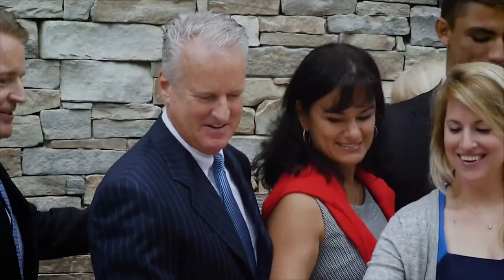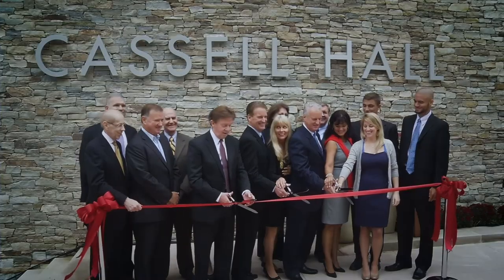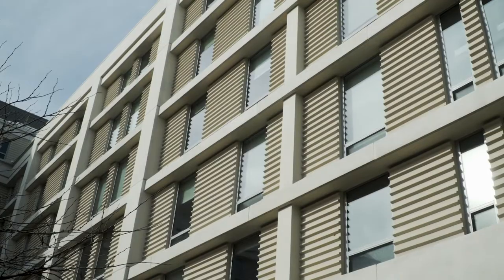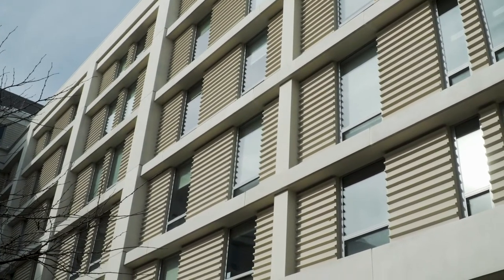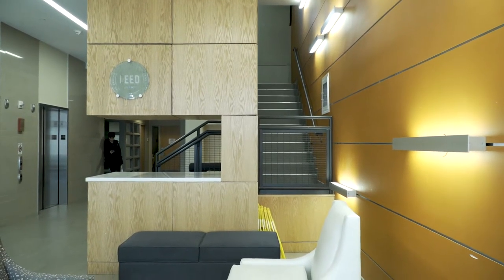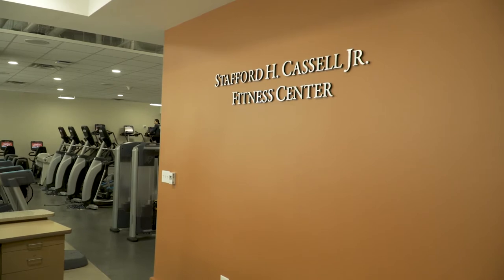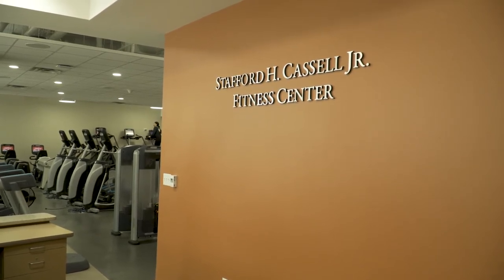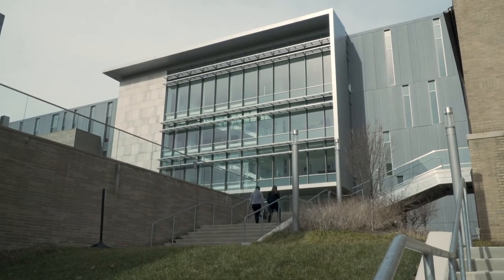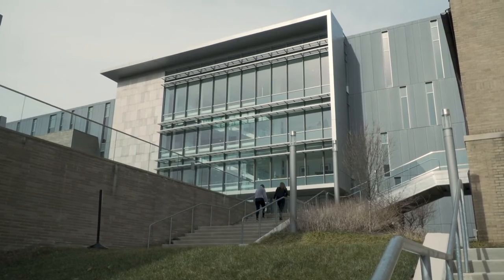Another example of green design on campus is Cassell Hall, our first LEED certified residence hall. Cassell Hall uses 46% less water than a standard building through efficient water fixtures and low flow toilets. But improvements to our buildings don't stop with LEED certification. Recently, our facilities management team upgraded the lighting fixtures in the Cassell Fitness Center to LED bulbs. This will save nearly 30,000 kilowatt hours of electricity per year, which is the equivalent of driving a car more than 50,000 miles. In addition, several buildings outside of AU's main campus are LEED certified.